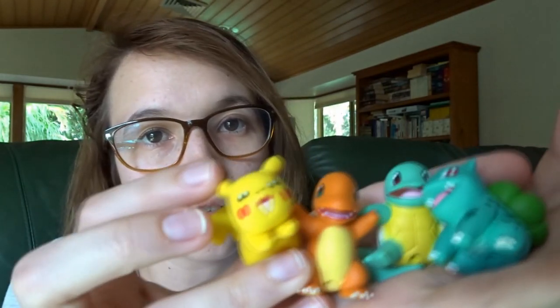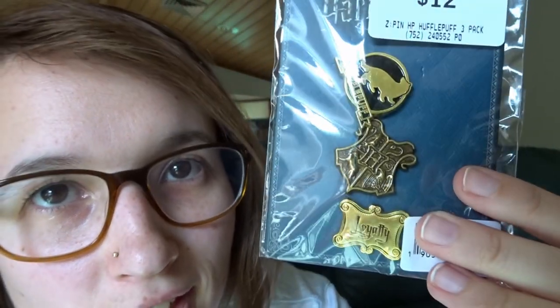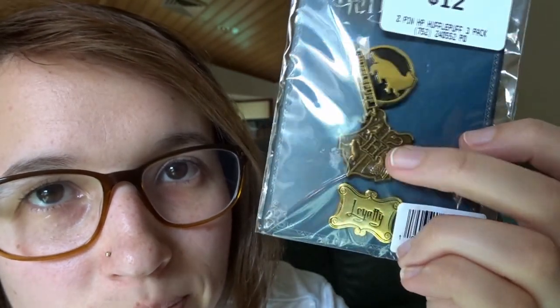I almost went with the plush Pikachu until I came across a set of four little Pokemon figurines — Pikachu, Charmander, Squirtle, and Bulbasaur — for only $12 for the set, so they came home with me. I also got some enamel pins: a Hogwarts logo pin, a little Hufflepuff pin, and one that says 'Loyal — these Hufflepuffs are loyal.' Three pins for $12, not bad. I'll pop them on one of my project bags.